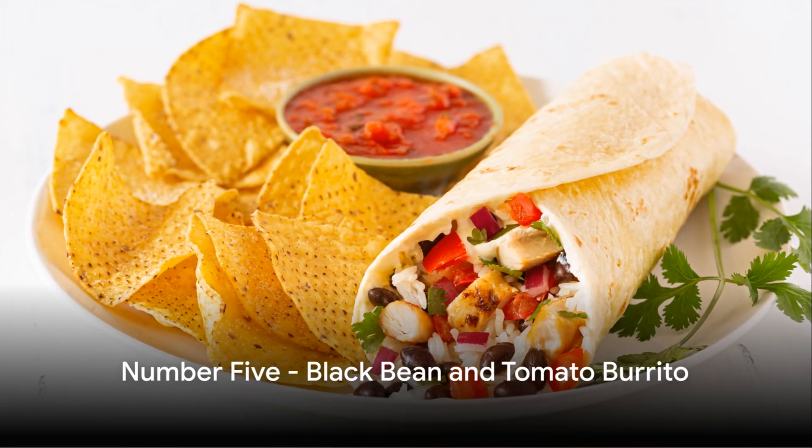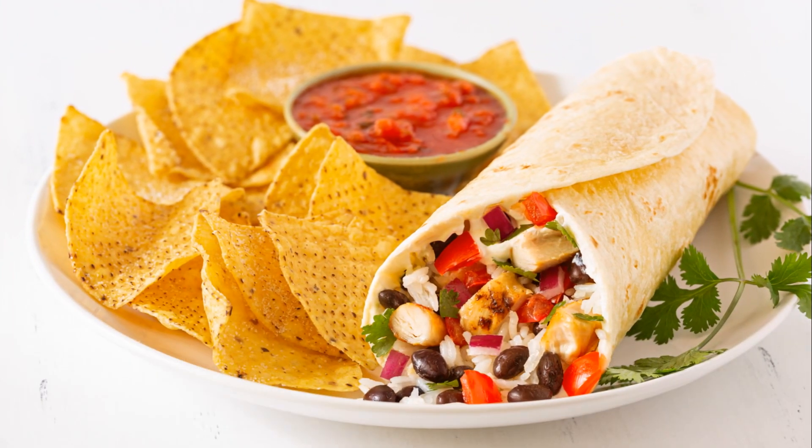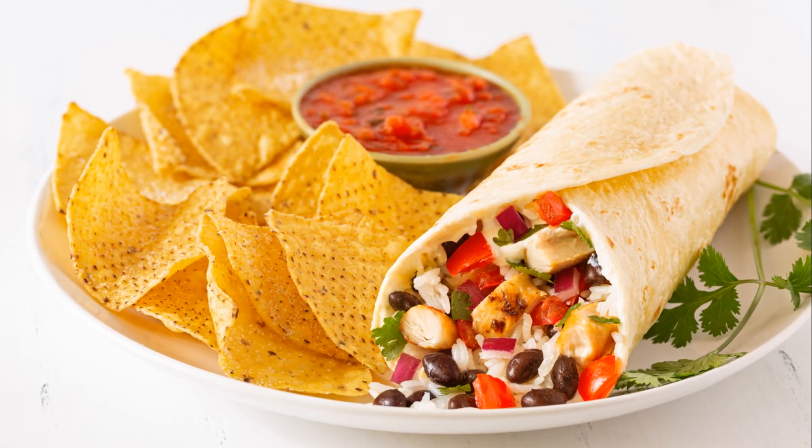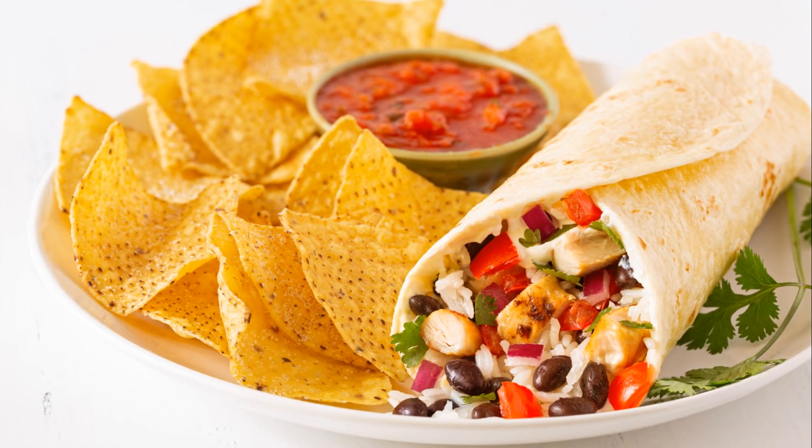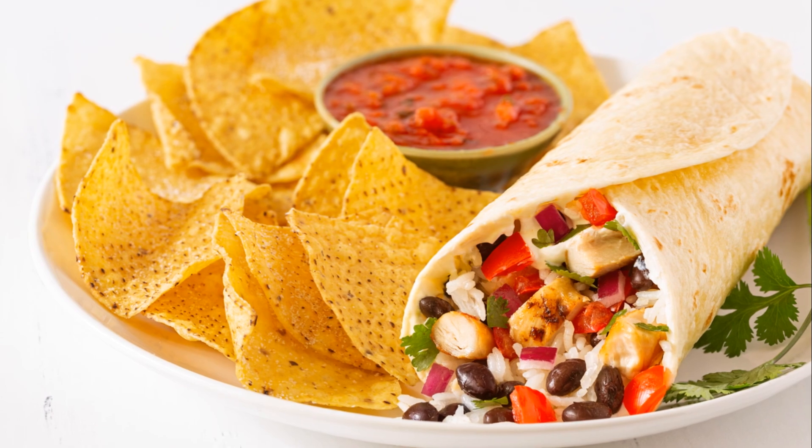Halfway through our countdown at number five is a flavor-packed black bean and tomato burrito. This breakfast burrito is a fusion of flavors, with the tangy tomatoes and savory black beans wrapped up in a soft tortilla.